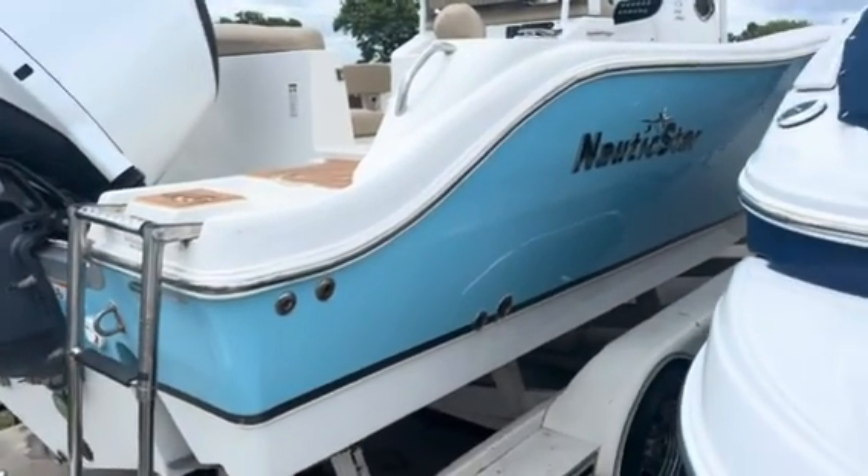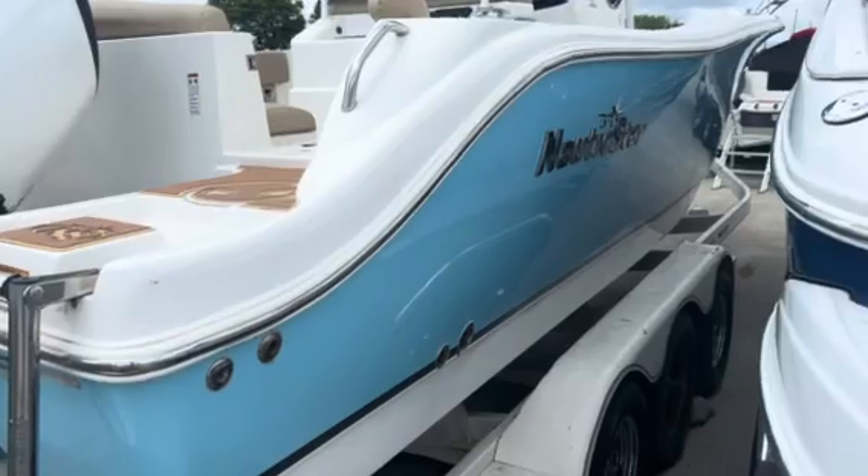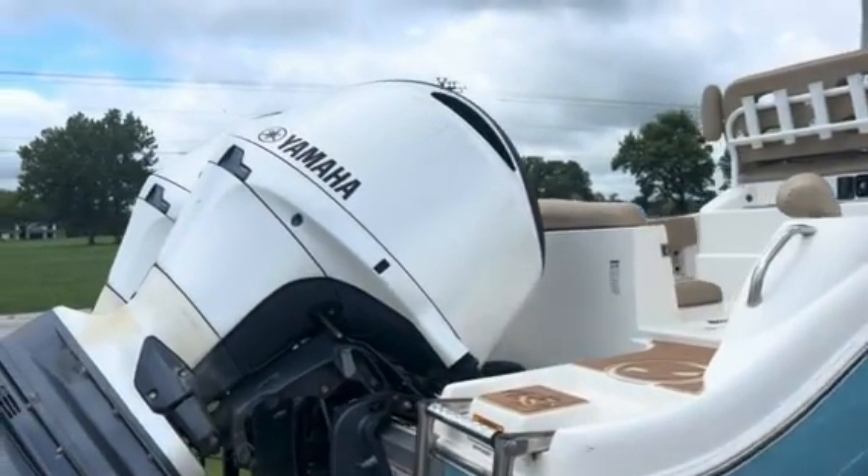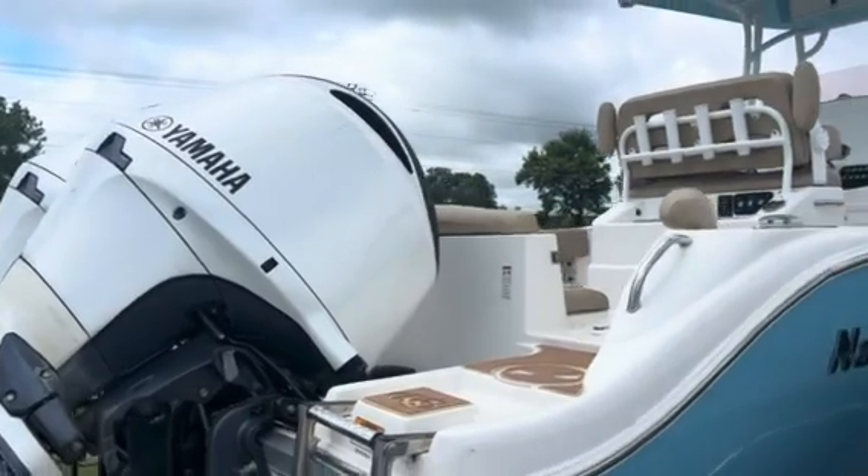On the exterior, this is going to have a timeless look with the blue hull and white hull bottom. For propulsion, this is going to have twin Yamaha 150s — there's going to be plenty of power to do everything you're looking to do out on the water.